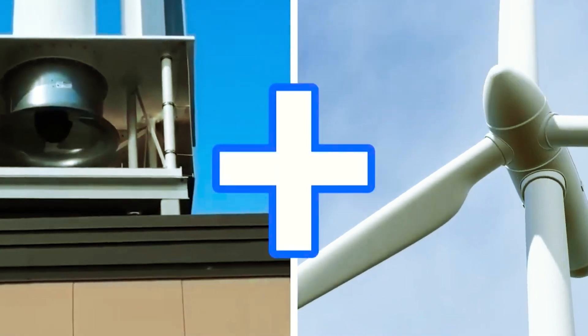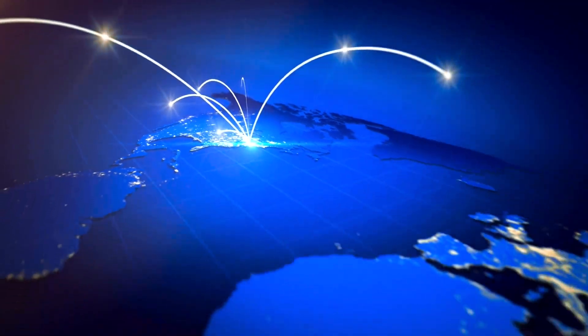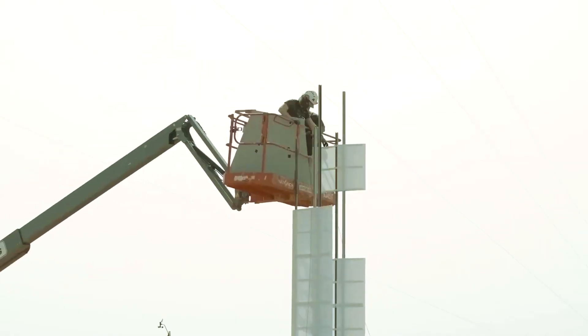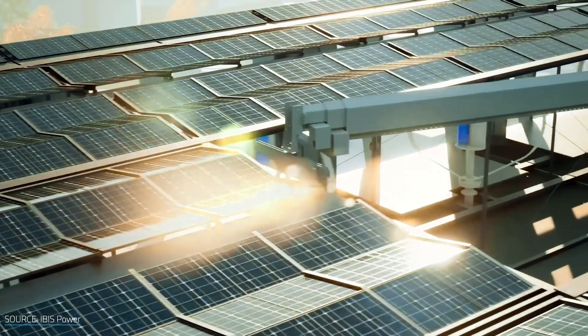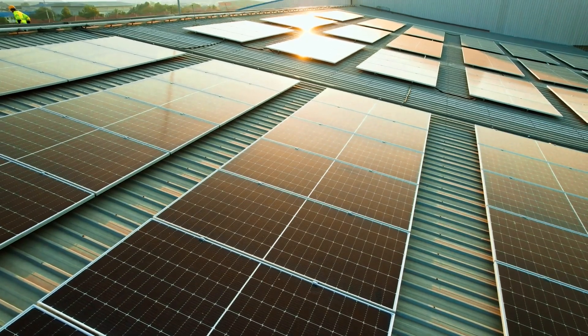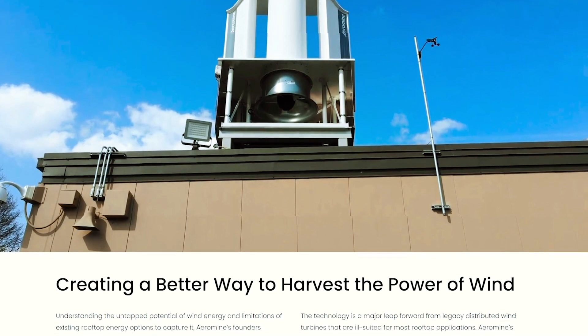How does Aeromine stack up against the poster child of renewable energy — solar panels? According to Aeromine, each turbine can produce up to 5 kilowatts of electricity. You can install several units along the leading edge of a building, spaced about 15 feet apart on a flat rooftop. Installing 40 units on a 140,000-square-foot building reportedly takes up only 4% of the roof area. In comparison, generating the same amount of power with solar panels would need a whopping 46% of the same space. Additionally, a single unit can produce as much power as 16 solar panels. Positioned vertically, the turbines take up less space compared to solar panels, which need a more extensive horizontal spread to capture sunlight effectively.